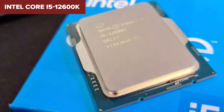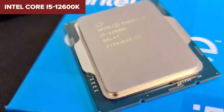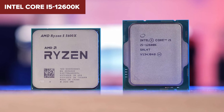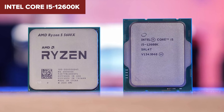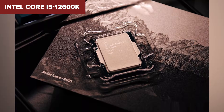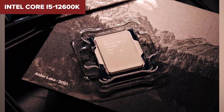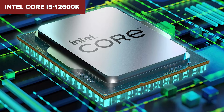It comes with integrated graphics, which means your system can boot up even without a dedicated GPU. On the downside, it does draw more power and runs hotter than the i3, so make sure you've got good cooling. And while its integrated graphics are a nice backup, they won't handle demanding games or workloads on their own.